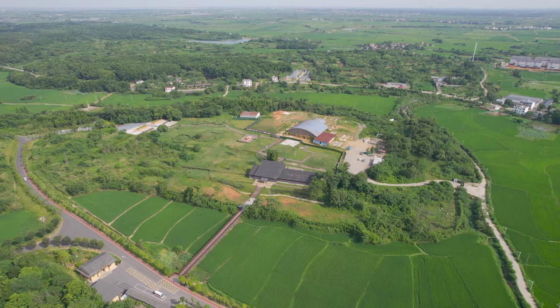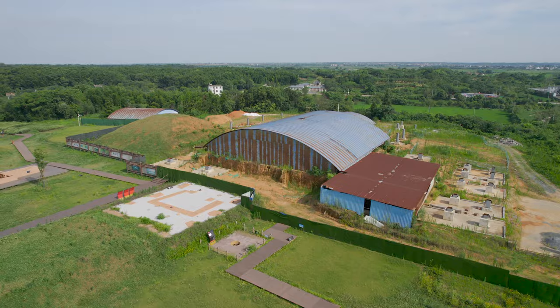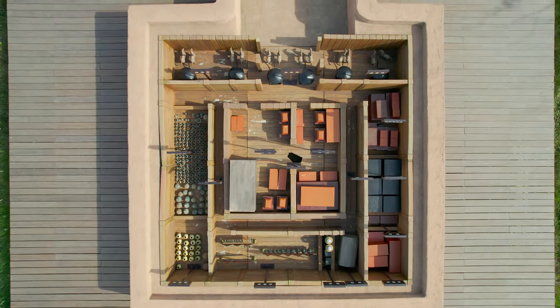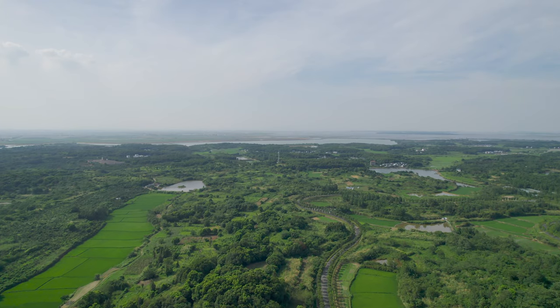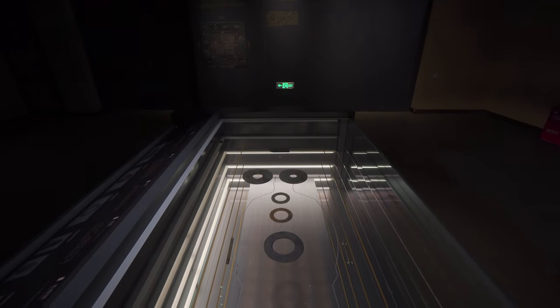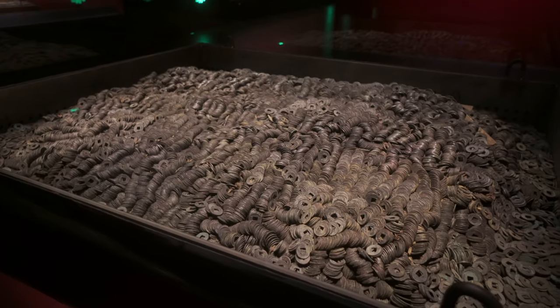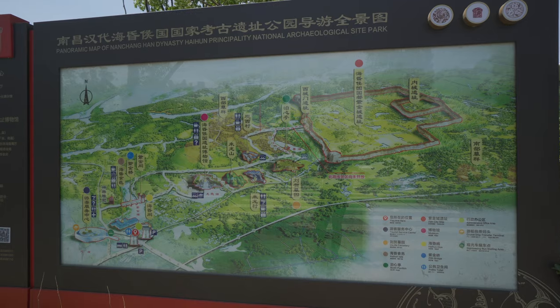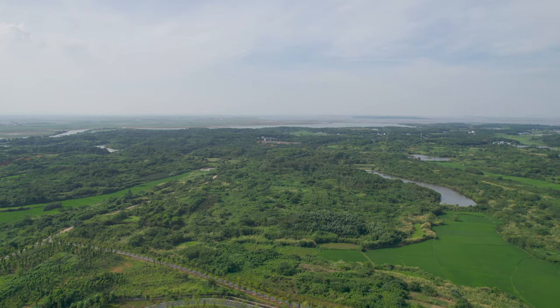今天来到江西南昌的海昏侯墓，这是迄今为止江西已发现最大的汉代古墓。说它是古墓还不如说它是一座古代金库，因为这里出土了大量的金子，这些金子形态各异，还出土了重达10吨的五铢钱，就算说它是一座宝藏也不为过。在出土的文物当中还有一项非常特殊的发现，就是我们已知的最早的孔子画像，不仅如此，墓主人的身份也很特殊。